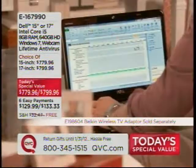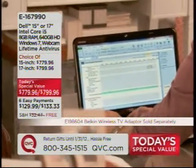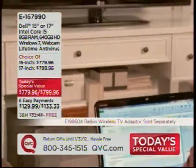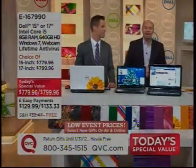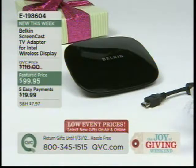Six easy payments. The offer is about to go away. Free shipping and handling saves you $32.47. You have until January 31st, 2012 to return it hassle-free as a gift. Item number E167990. For the wireless display adapter that Nate is so passionate about, the item number is E198604 — $99.95 or five easy payments of $19.99. Our Joy of Giving weekend continues.